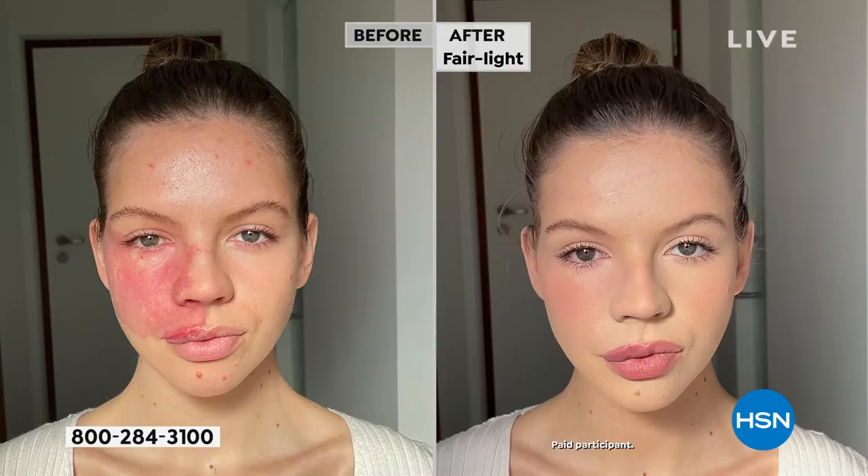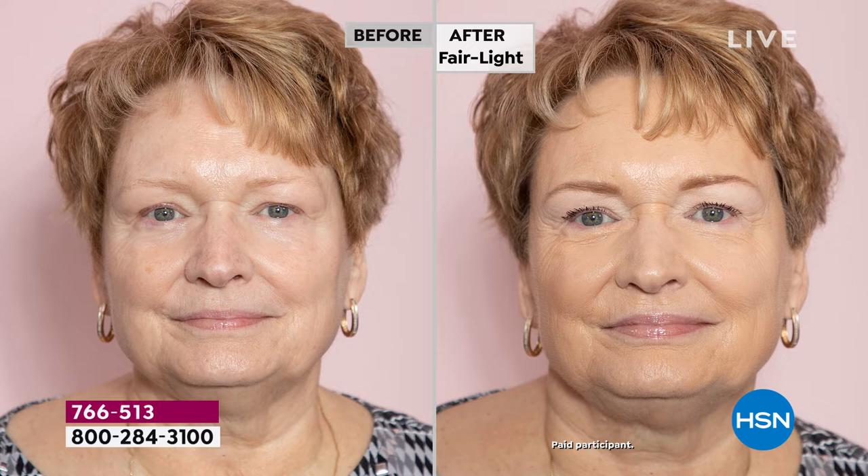I pay attention to every single ingredient that goes into every one of my products. We're a cruelty-free brand — that's really important. You're seeing these before and afters and they are pretty amazing. What I want you to know is that these are taken with the girls' cell phones.